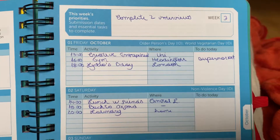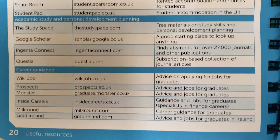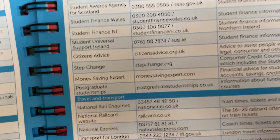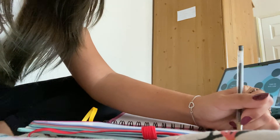When it comes to the content, there is an option to add your key dates. When it comes to the useful resources, for example, it has the International Students section where you can find advice and information for international students studying in the UK and information about studying abroad and more.